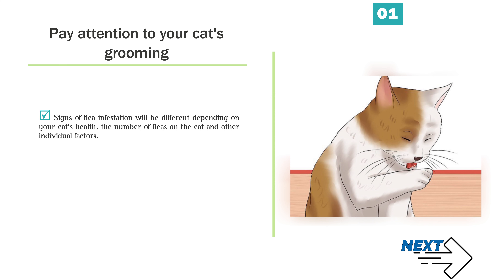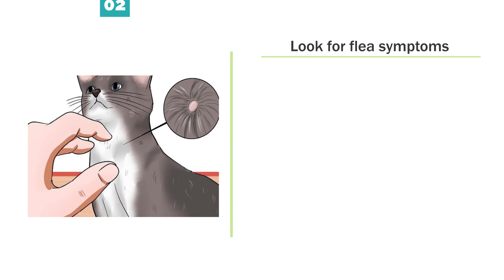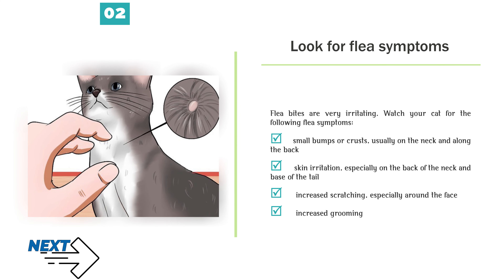Signs of flea infestation will be different depending on your cat's health, the number of fleas on the cat, and other individual factors. Look for flea symptoms: flea bites are very irritating. Watch your cat for the following symptoms: small bumps or crusts, usually on the neck and along the back; and skin irritation, especially on the back of the neck and base of the tail.